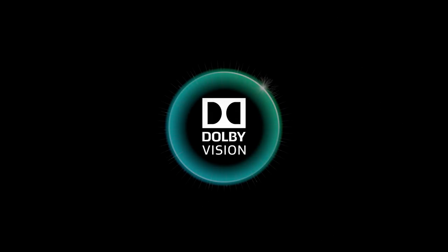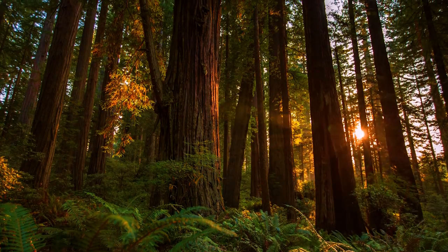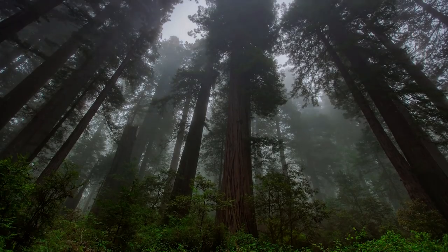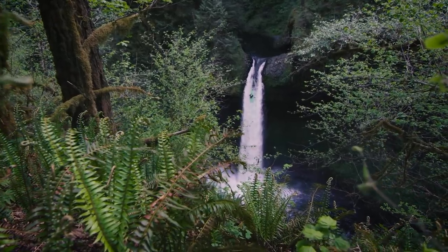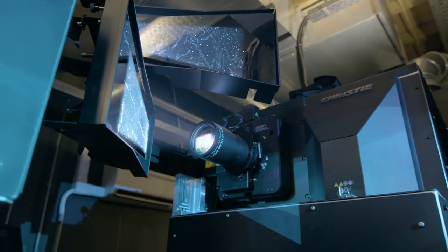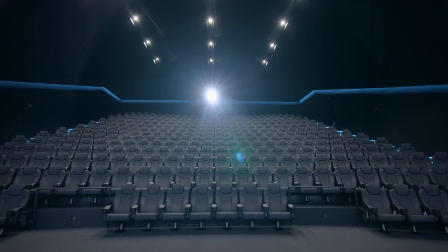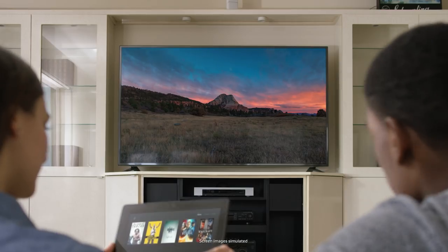Dolby Vision is an advanced HDR technology that delivers enhanced brightness, color, contrast, detail and dimensionality to your displays. Bringing the visual technology from Dolby Cinema, one of the world's most advanced movie experiences, straight into your home.